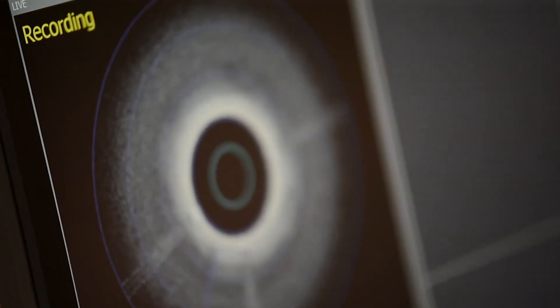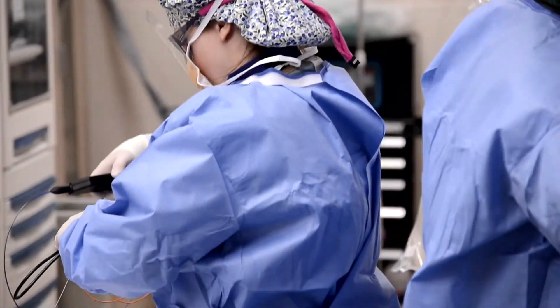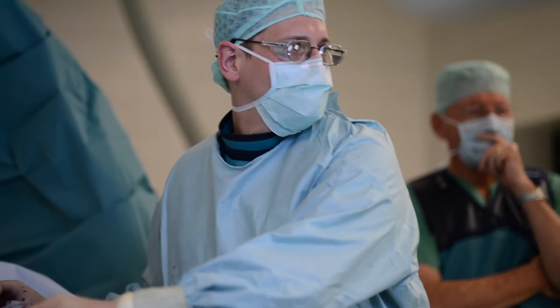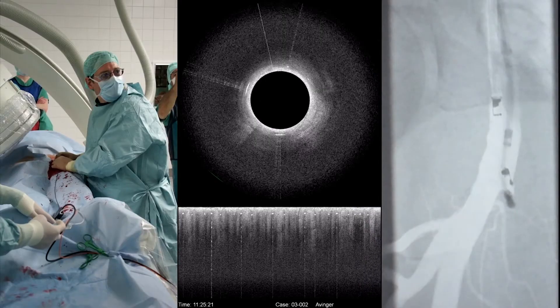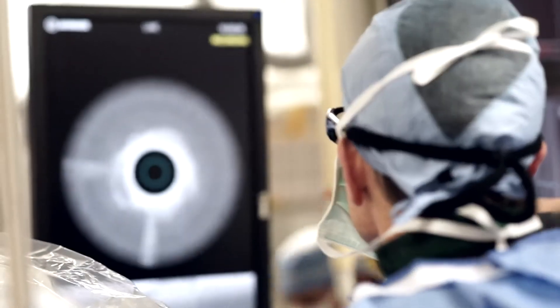Now we can actually look inside of the blood vessel as we're treating, as we're crossing the blockage, and really direct our treatment. You see where we are working, where we are going, with the device sitting right in the artery.